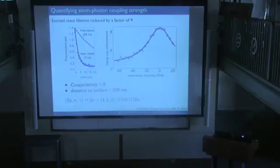For cavity QED experts, the G-kappa-gamma parameters are shown, and in particular G is probably the largest value reported for laser-cooled atoms or ions — a direct consequence of the really small cavity we're coupling to.